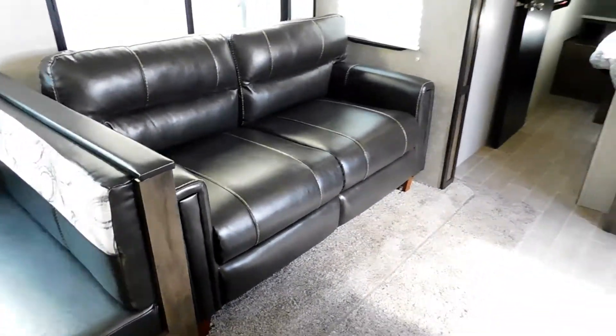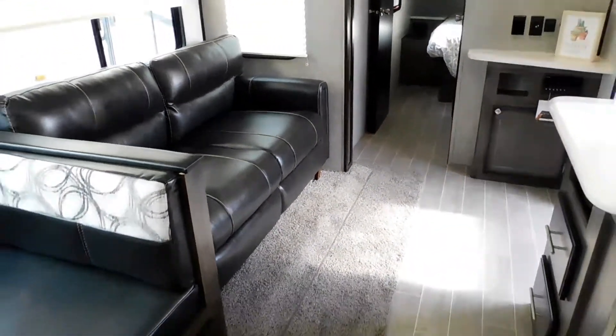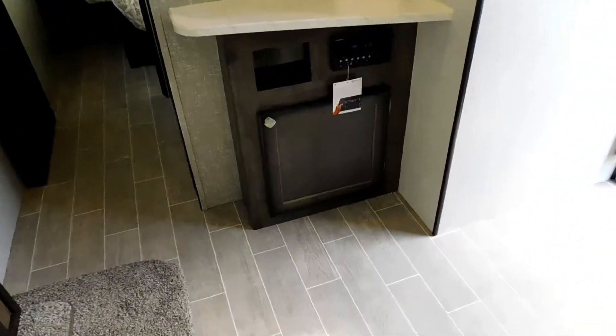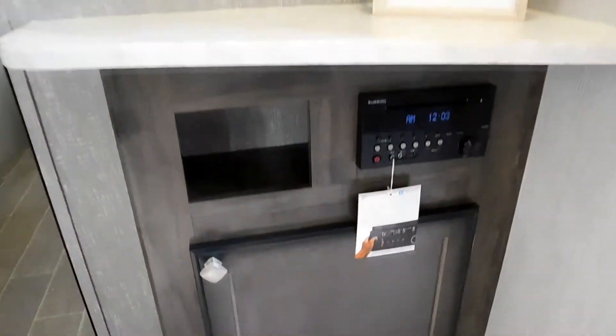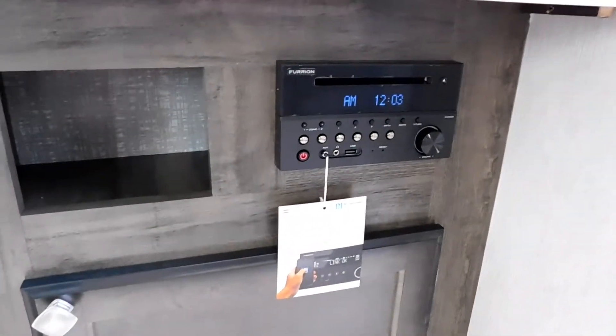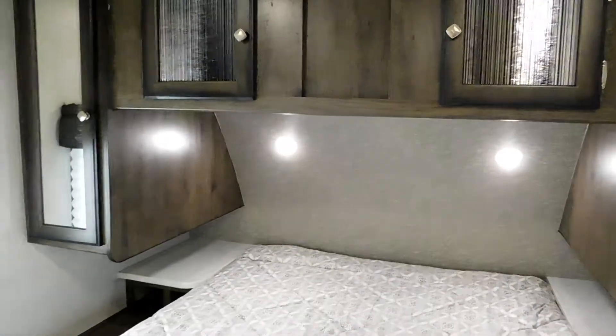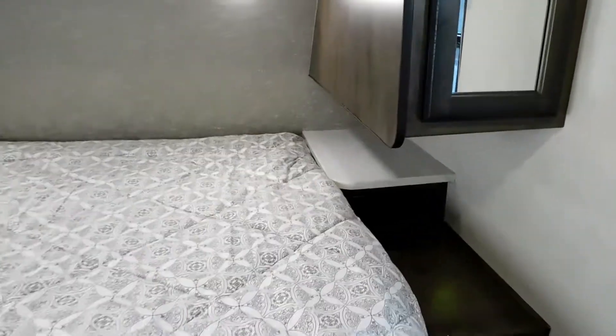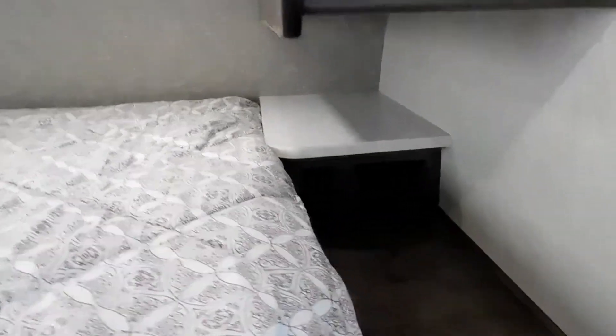The sleeper sofa also sleeps two. There's your entertainment center, cable TV hookups, and your media console — Bluetooth compatible. You've got bedside and overhead storage, 110 outlets, plus little cubbies on each side.